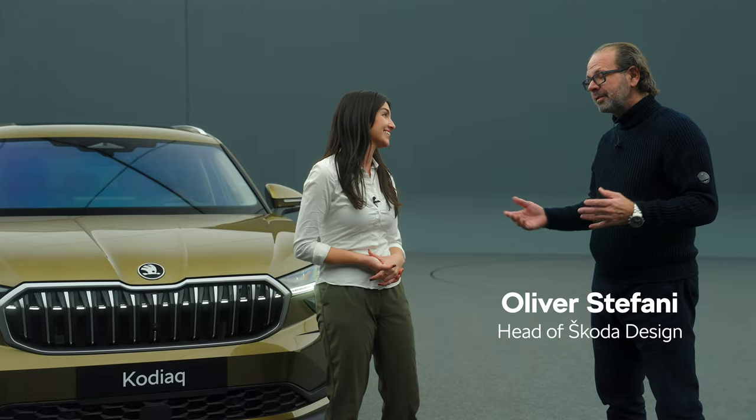Hi Oliver. Hi Lauren. You're absolutely right. It's always a challenge to have so much space in an elegant form. But we love challenges at Škoda. I can see that.